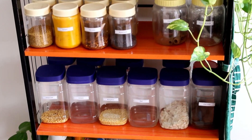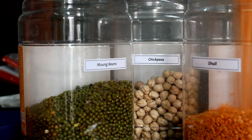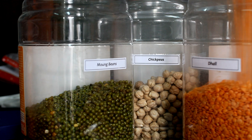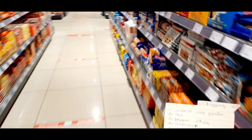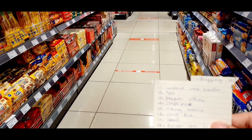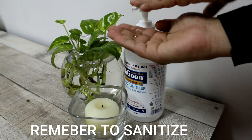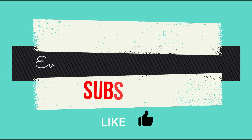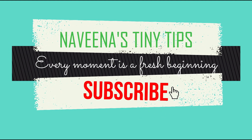That's it for today, everyone. Thank you so much for watching. I hope this was useful. I'll catch you all next time with something new. Until then, bye from Nabeena — take care everyone. We'll see you all next time, bye!